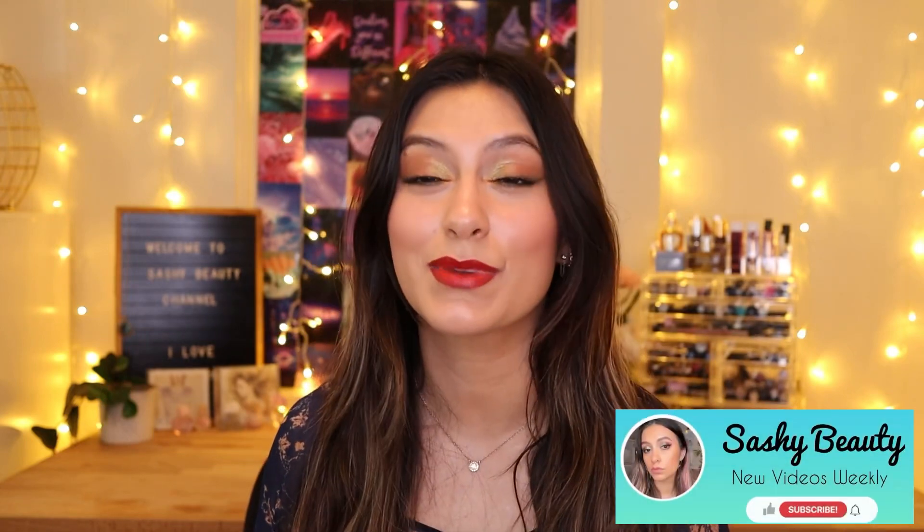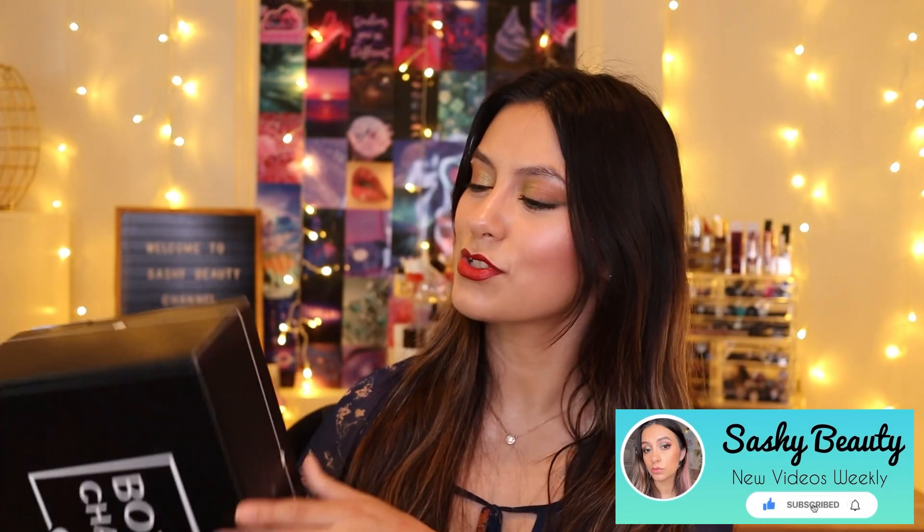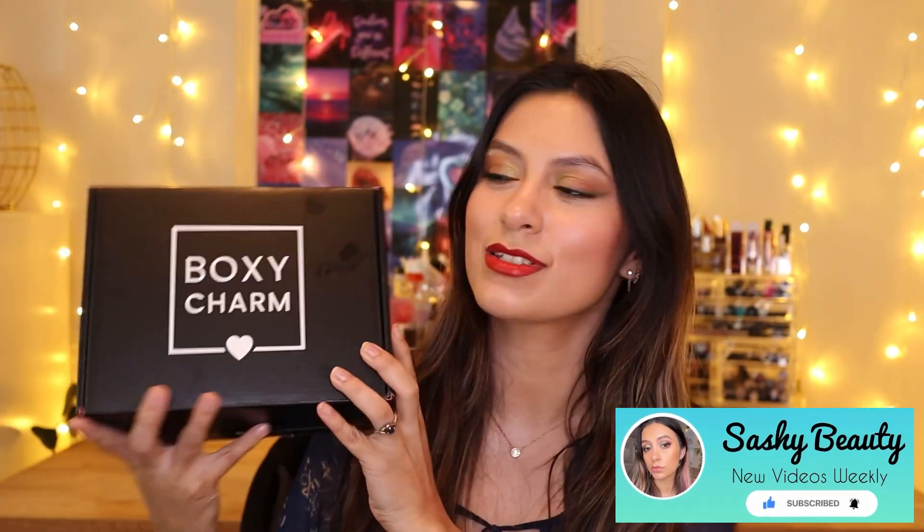Hi guys, welcome back to my channel. If you're new, my name is Sasha. In this video we're going to be unboxing my Boxycharm gifted base box. I also have another video up where I'm comparing two premium boxes, so I'll leave the link up there so you guys can check that out.